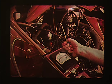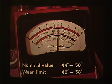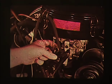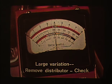To check, attach a dwell meter between the distributor side of the coil and ground, according to the workshop manual or manufacturer's specifications. Start the engine and run it at about 1,000 RPM and read off the dwell angle. If the points are new, the reading should be between 44 and 50 degrees. Old contacts should not be adjusted as long as the reading is within the wear limit of 42 to 58 degrees. Now increase the engine speed. A large variation in the dwell angle indicates distributor shaft wear, and the distributor should be removed and checked. If the reading is within limits, no adjustment is necessary.